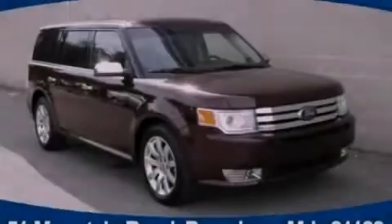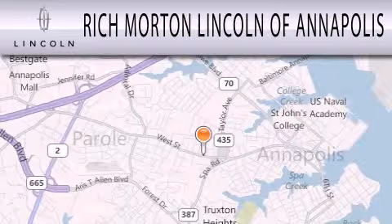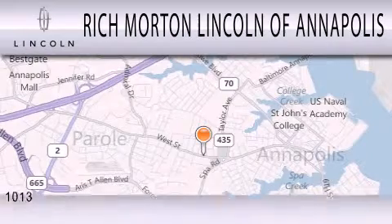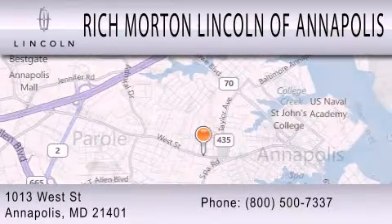Stop by today and test drive this automobile for yourself. Rich Morton Lincoln of Annapolis is dedicated to doing everything possible to ensure that the experience you have selecting your next vehicle is as pleasant as possible. We are located at 1013 West Street in Annapolis.